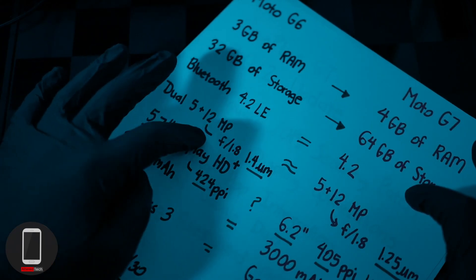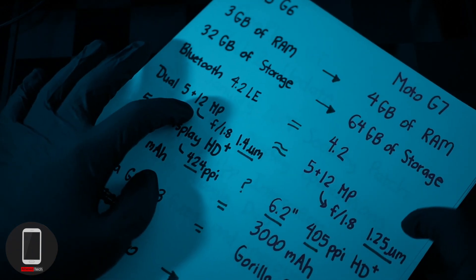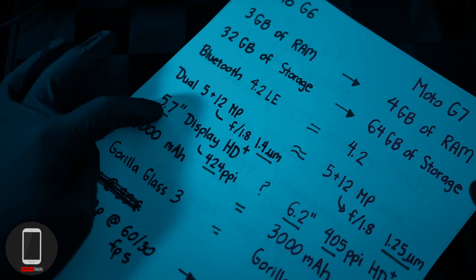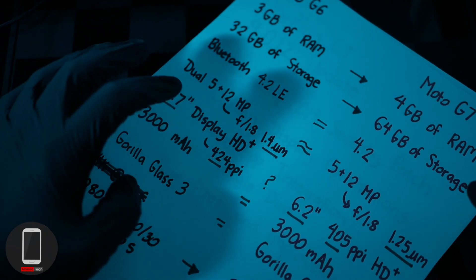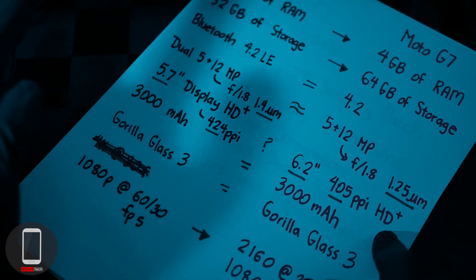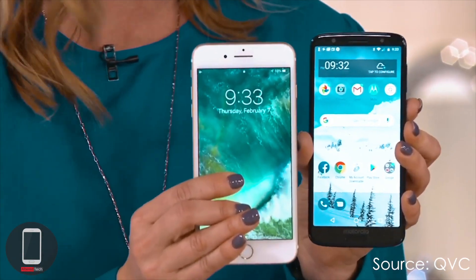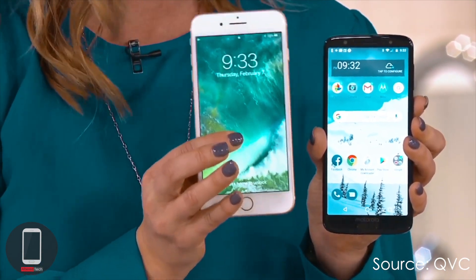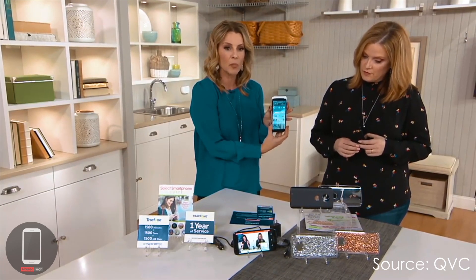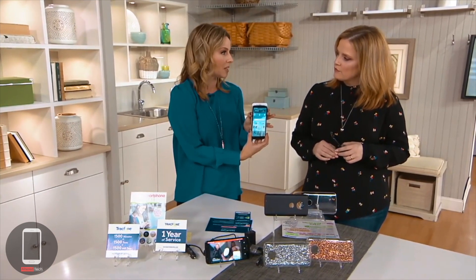The Moto G6 has a 5MP and 12MP shooter with f/1.8. The only camera difference is that the Moto G7 has 1.25 micron pixels while the Moto G6 has 1.4 microns. The Moto G6 has a 5.7-inch full HD display, while the Moto G7 has a 6.2-inch display at 405 PPI in full HD. I'll give the win to the Moto G6 on PPI since it has more pixels per inch. Comparing to an iPhone 7 Plus — which is a 5.5-inch screen — the Motorola's 5.7-inch screen is actually larger but with a smaller overall footprint.